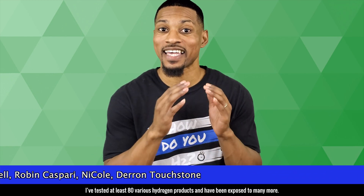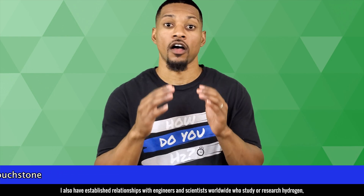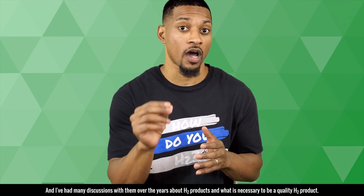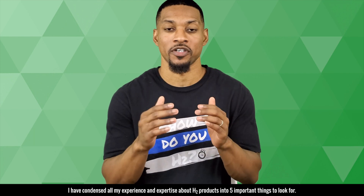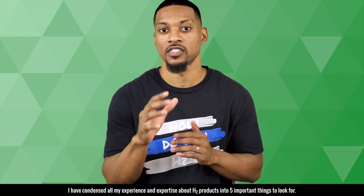I've tested at least 80 various hydrogen products and have been exposed to many more. I also have established relationships with engineers and scientists worldwide who study or research hydrogen, and I've had many discussions with them over the years about H2 products and what is necessary to be a quality H2 product. I have condensed all my experience and expertise about H2 products into five important things to look for.